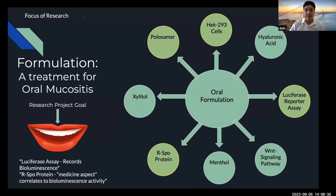When I first came to Intact, I was exposed to a lot of information and different materials and elements used to create a formulation, as you can see here. The circles highlighted in green are ones I'll be talking about specifically. For example, the luciferase reporter assay was an assay that basically records bioluminescence — light emitting from cellular reactions. The Arspo protein is, in quote, the medicine aspect of the formulation, and it positively correlates to high numbers of bioluminescence.